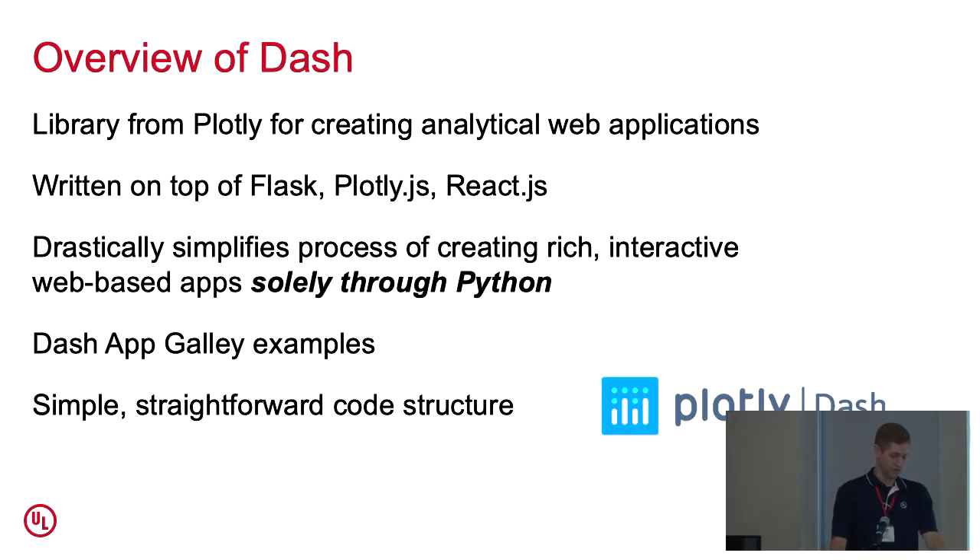The code structure for Dash is pretty simple and straightforward. It's an extremely powerful tool, especially for researchers who really only know Python. You're able to create data visualizations that allow you to find relationships between parameters that you might not find using standard Python data analysis tools. It also gives you an opportunity to visualize your data for end users who may not have the technical expertise you do, and they can still interact with it and see how things vary.